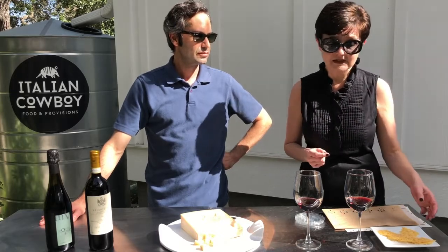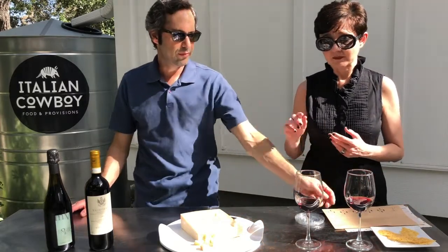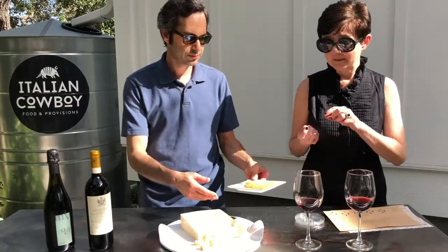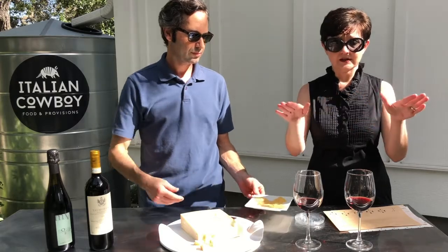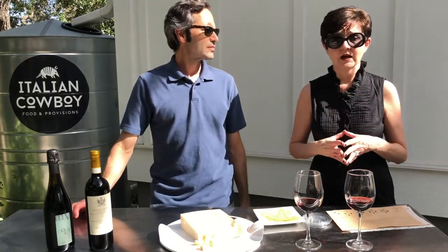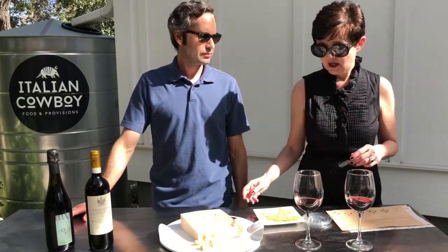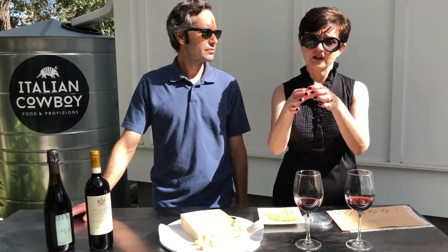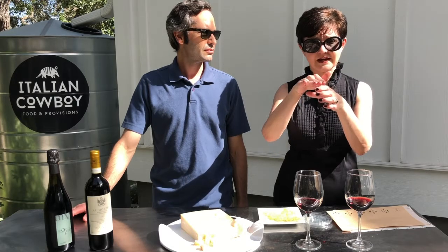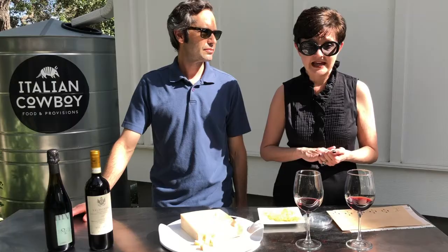One of our favorite recipes for entertaining is frico. All you need to do is take Parmigiano-Reggiano, grate it up, take about a tablespoon, and put it on a pan. We recommend using a silpat or parchment paper, otherwise it's going to stick and be a complete mess. Take your little tablespoon scoop of grated Parmigiano, place it on that cookie sheet on top of the silpat or parchment, and then bake it at about 350 degrees for 10 minutes.